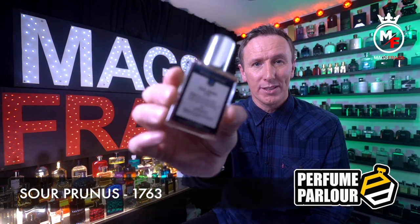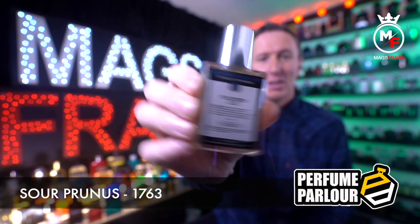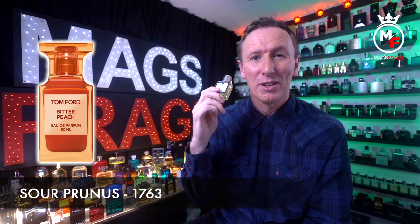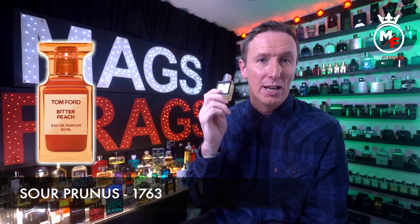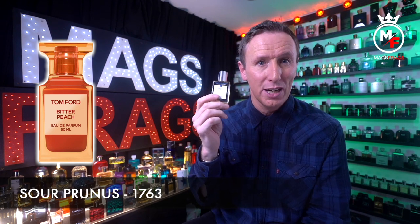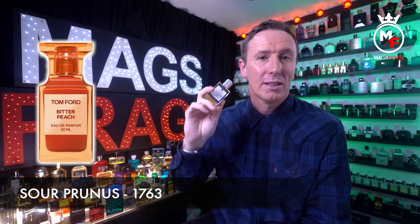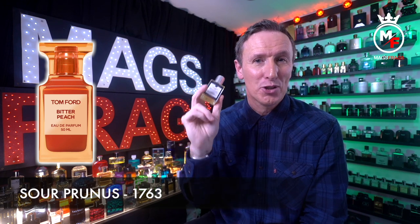Finally, the last one today is called Sour Prunus and the Perfume Parlour code is 1763. This is a copy of Tom Ford's Bitter Peach, a recent release from the Tom Ford Private Blend collection. The top notes are heliotrope, cardamom, peach and blood orange. In the mid we've got davana, jasmine, rum and cognac, and in the base we've got vetiver, styrax, benzoin, labdanum, Cashmeran, tonka bean, vanilla, sandalwood and Indonesian patchouli leaf.